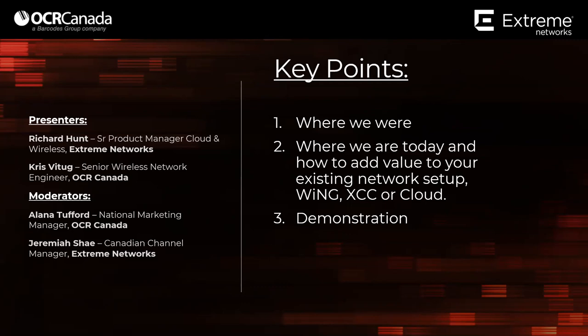Not many slides — I will flip through them quickly, but I'm going to leave these with OCR. So if you have questions or want to follow up on feature sets, when I flash those slides please reach out to Alana or those at OCR, and they will be able to help you with those.